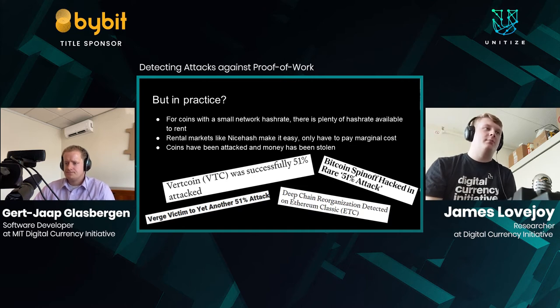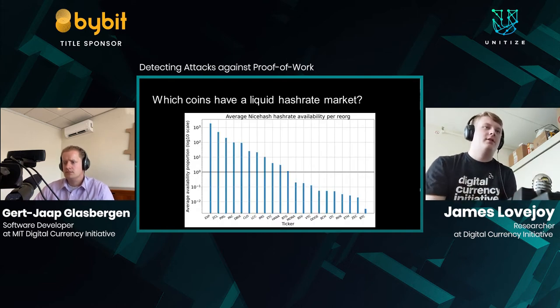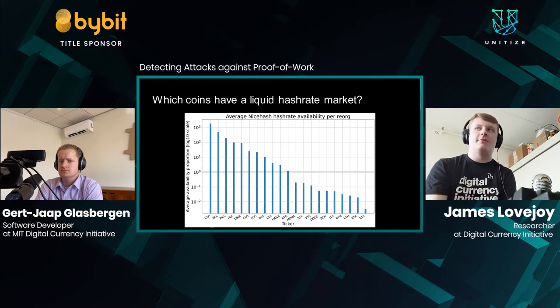Coins have been attacked in practice and money has been stolen. Over half of the coins we studied exist in a liquid hash rate market right now. The black line in the middle of our chart represents 100% of a coin's network hash rate, and for more than 50% of the coins, there's far more than 100% of their network hash rate available for rent on NiceHash. In the worst case with Expanse, there's over a thousand times that coin's network hash rate available for rent at any one time.